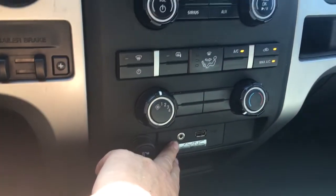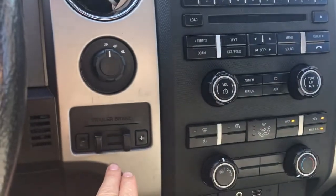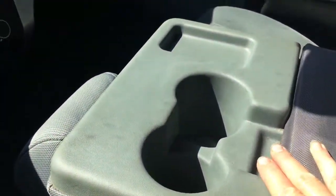You've got a cigarette lighter, auxiliary line in, and USB. Off to the side, 4x4 and an integrated trailer brake controller. In the center you've got an armrest with a couple of cup holders. You can flip this up for an extra seat, and then you can pop this up and you've got more storage below. You've also got a couple more cup holders that just slide out from underneath.